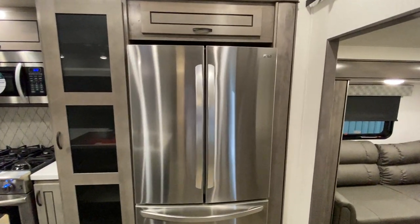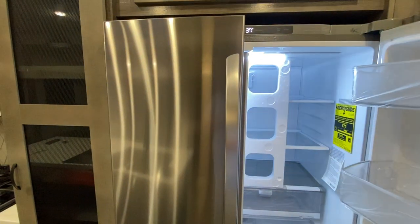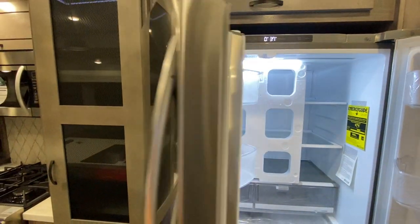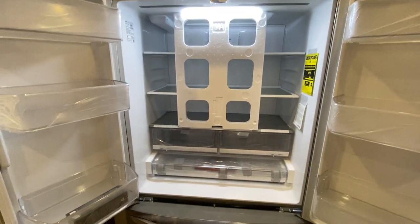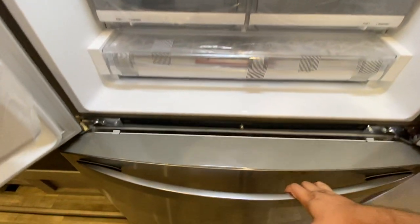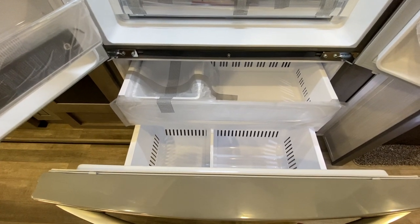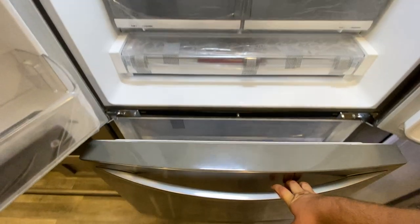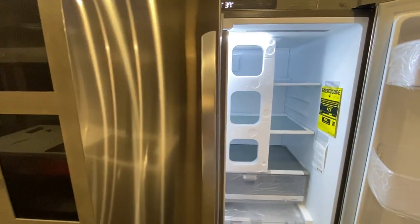This is an LG refrigerator — an all-electric refrigerator, approximately 20 cubic feet, so it is absolutely massive. It has a couple pull-out drawers and the same style I have at my house. There are two shelves for the freezer section, so you could quite literally pack an entire week's worth of groceries in here with no problem.